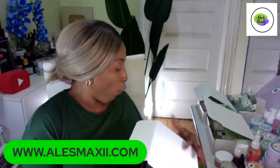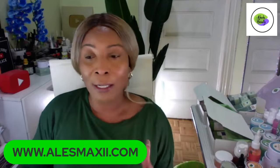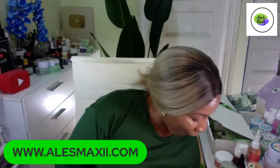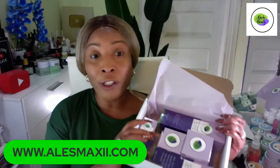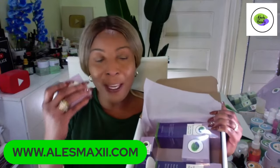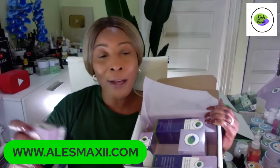If you are just joining, we are featuring our Age Defined Luminous skincare set, and you can find this on our website alexmaxi.com. These are a must try. If you struggle with dark under-eye circles, this eye cream is a must try. This is going to help with dark circles, puffy eyes, eye bags, crow's feet, and dry under eyes.